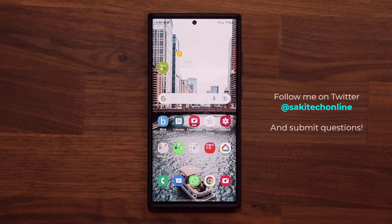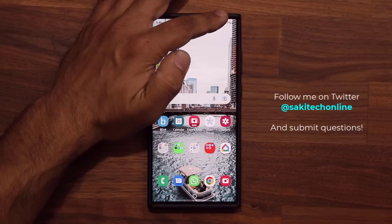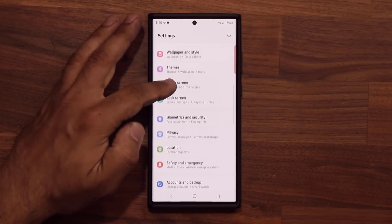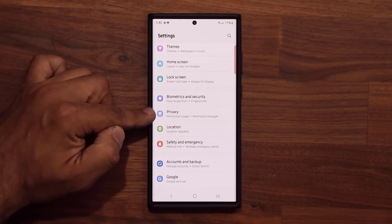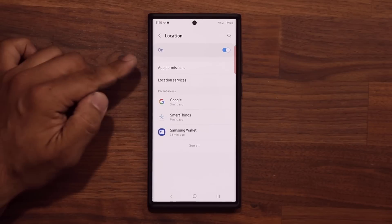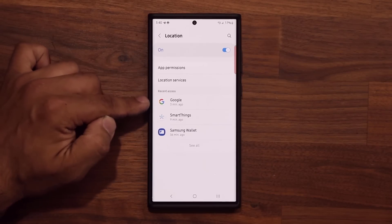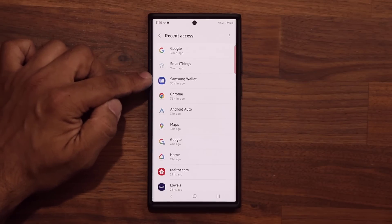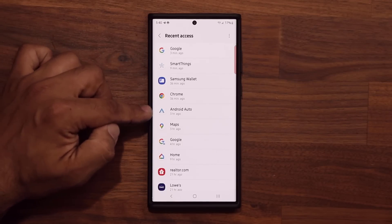So here's what I'm going to suggest, which is going to help anybody save additional battery life. First thing you want to do is go to your Settings, then scroll down and go into Privacy — tap on Privacy — or you can also tap on Location. Under Location, you are going to see all the location access that you've been having for various applications.